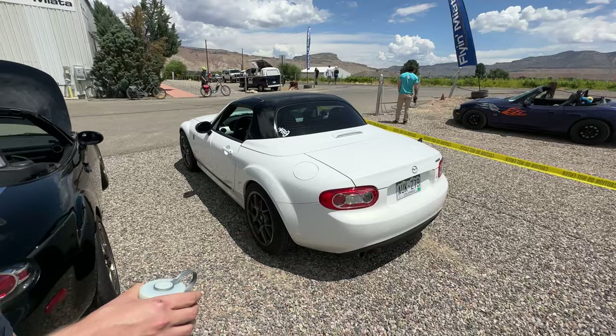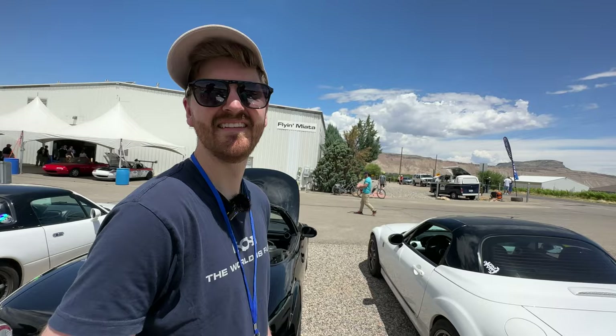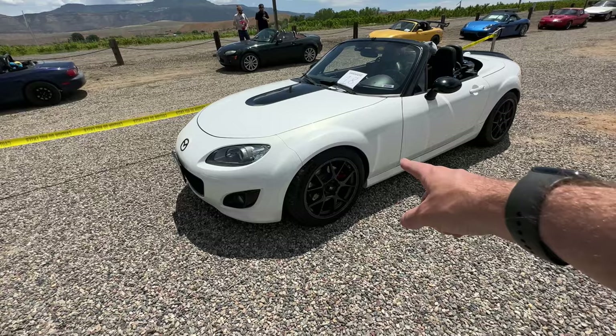Y'all are so cute together — I just want to interject and say that. We're besties. His is very pretty stock, but he will also be getting the turbo kit that was unveiled today. By the time this video goes up it'll already be public, so we can talk about that — he will have the turbo kit.